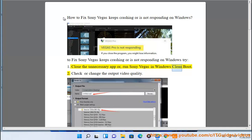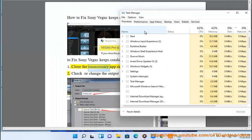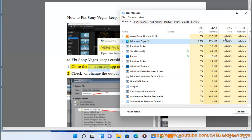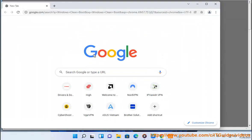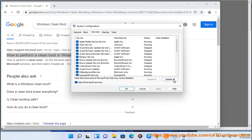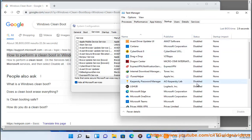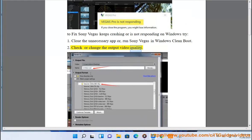Step 1: Close the unnecessary apps or run Sony Vegas in Windows Clean Boot. Step 2: Check or Change the Output Video Quality.